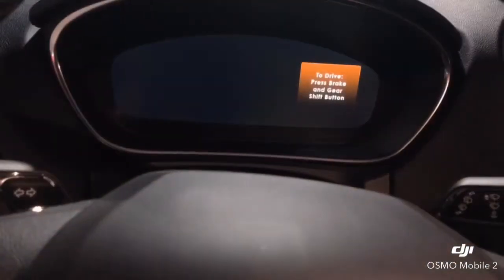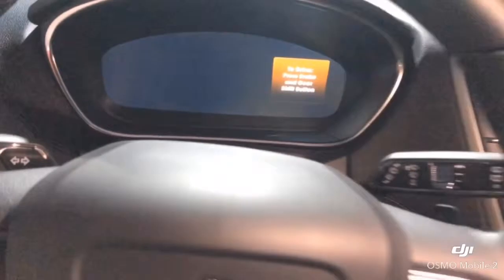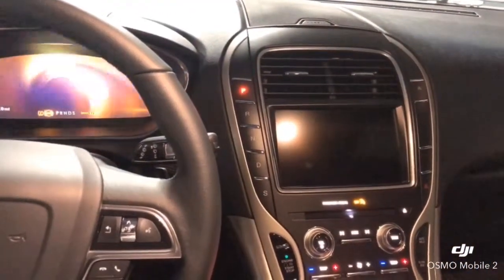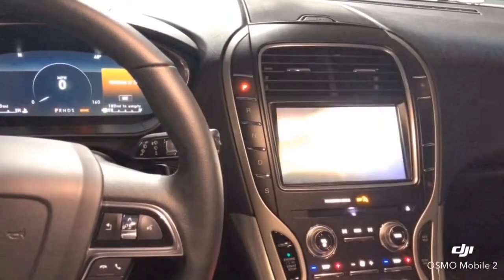And if you ever wish to disengage this feature, you can configure the settings located in the information display by accessing your steering wheel controls.